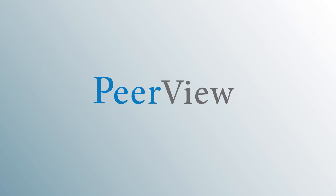Thank you for listening. Download materials and complete the post-test for instant credit at www.peerview.com/BVY. This activity is supported by an educational grant from CSL Behring.